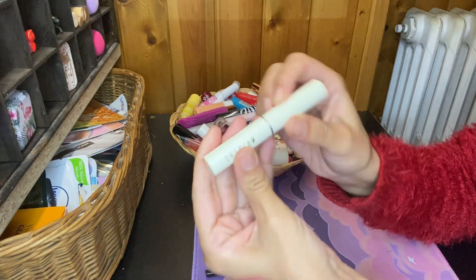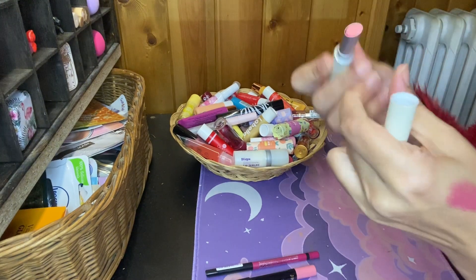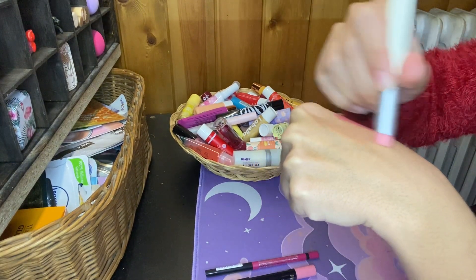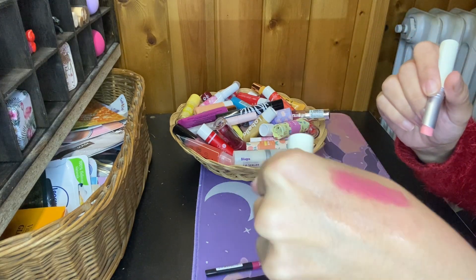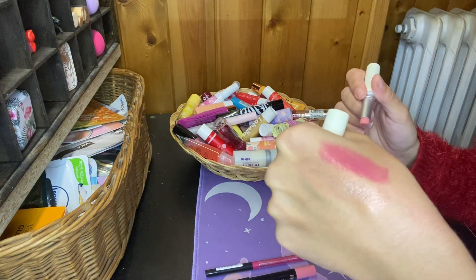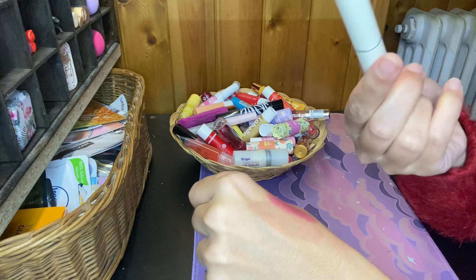Then I have this She Glam in the shade O2 Pink. Let's see — oh, that's just a lip gloss, lip balm. I'm gonna keep this, hoping I'm not allergic to that.